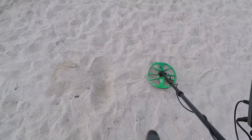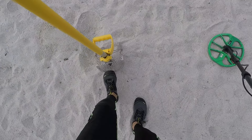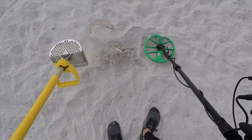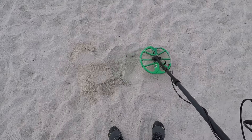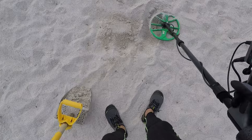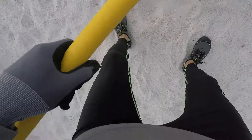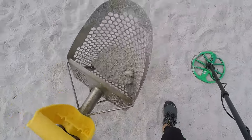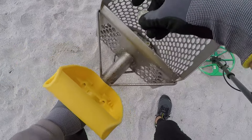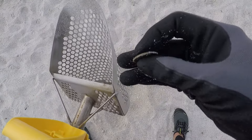Alright, got a loud 31. 28-31. It's in the scoop. Let's see what it is. Looks like a loud quarter. I'll take it. There we go, on the board. First find.